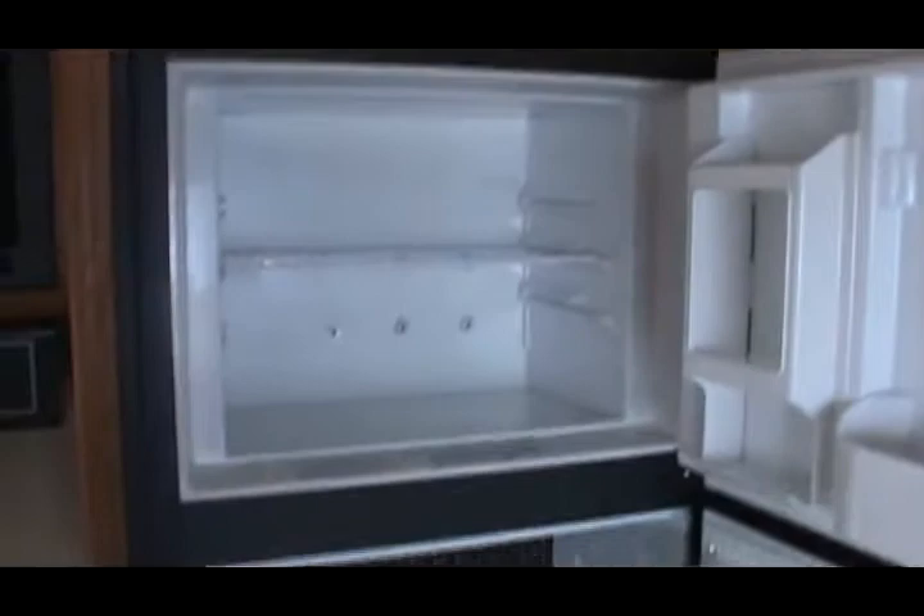Walk-around queen bed. Nice big kitchen. Nice double-door fridge. Out we go. Thanks for looking.